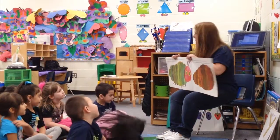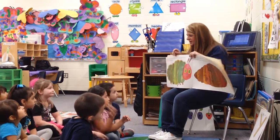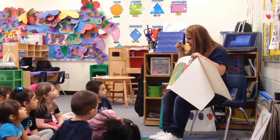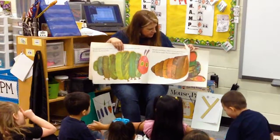Do you remember our caterpillars when they were sitting up here and they were eating all of that food in their little jar? They got a lot bigger, didn't they? Because when we got them, they were like that big, and then they kept getting bigger and bigger and bigger. And then they turned into their chrysalis or their cocoon, right?